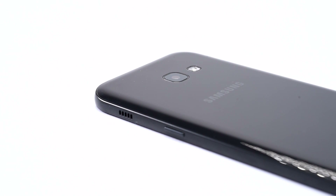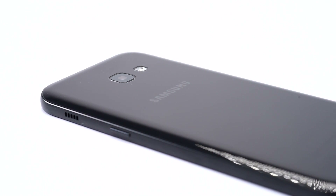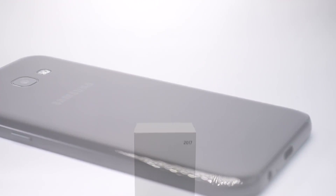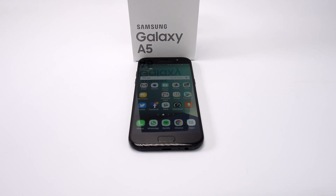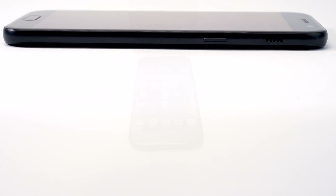So why is the A5 so great? Well, it's because it's much, much cheaper than any flagship phones on the market and offers huge bundles of features that make it feel like a much more expensive phone than it really is.